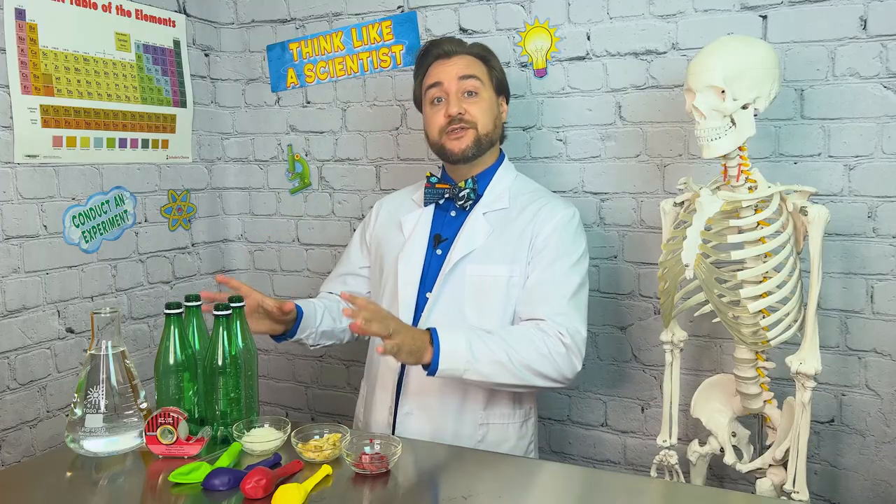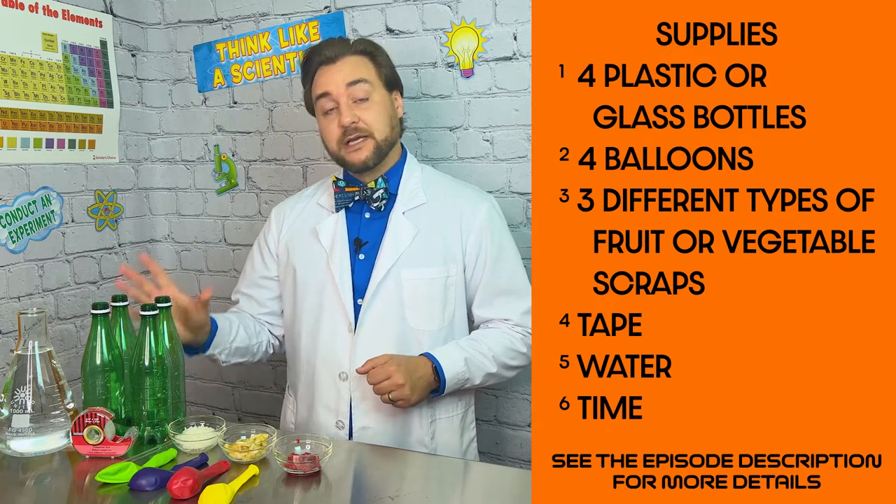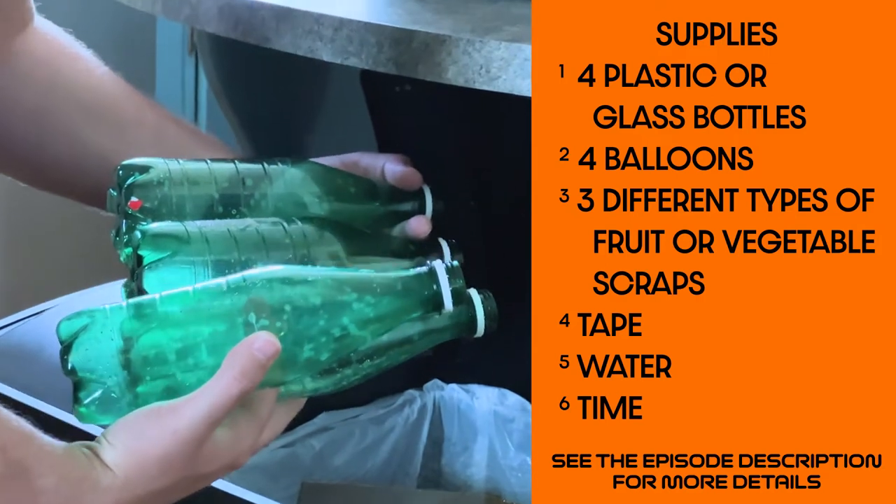Today we're going to do the methane gas landfill experiment to help demonstrate one way we can all make a difference. For this experiment you'll need four plastic or glass bottles. Please use what you already have in your recycling bin — that way you can help sustain the planet.